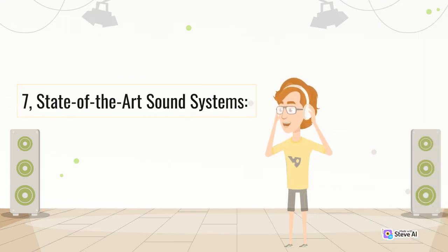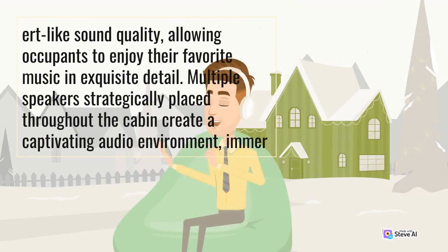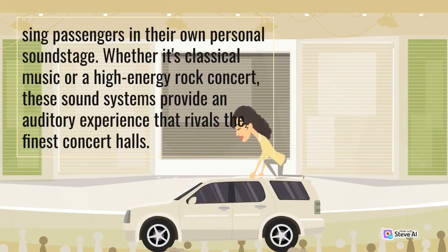7. State-of-the-Art Sound Systems. Luxury performance SUVs go beyond the average audio experience by offering state-of-the-art sound systems that deliver unparalleled acoustics. Collaborations with renowned audio brands result in concert-like sound quality, allowing occupants to enjoy their favorite music in exquisite detail. Multiple speakers strategically placed throughout the cabin create a captivating audio environment, immersing passengers in their own personal soundstage. Whether it's classical music or a high-energy rock concert, these sound systems provide an auditory experience that rivals the finest concert halls.